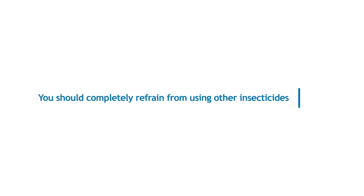Do not clean thoroughly immediately after the treatment. Do not wash or clean the treated areas. You should completely refrain from using other insecticides during the weeks when the pest control is carried out.